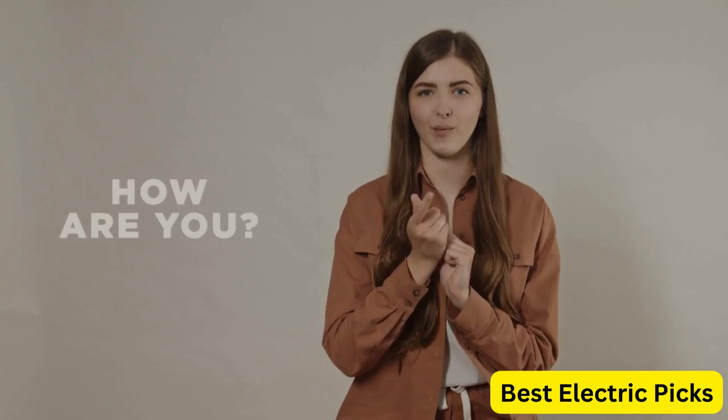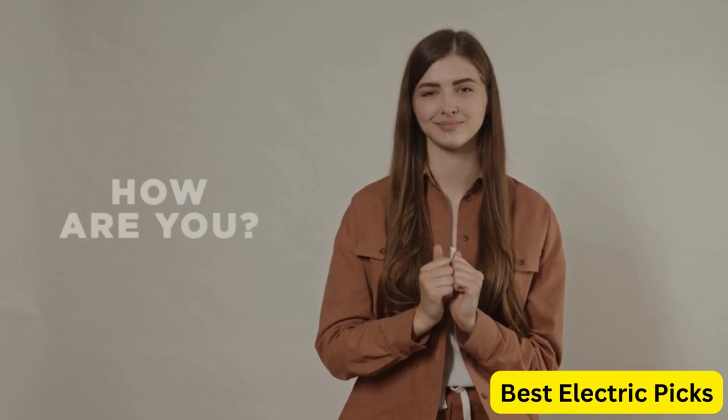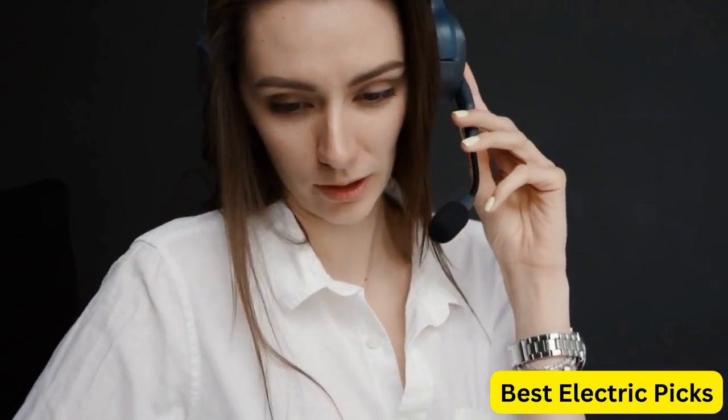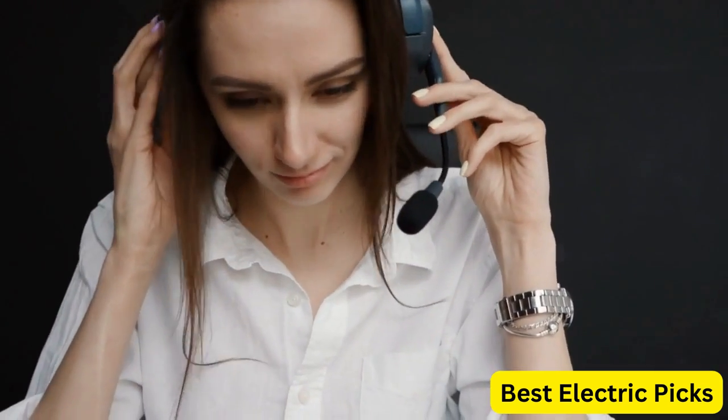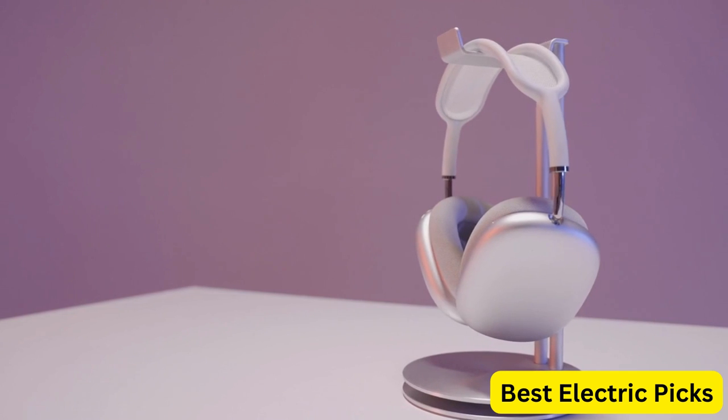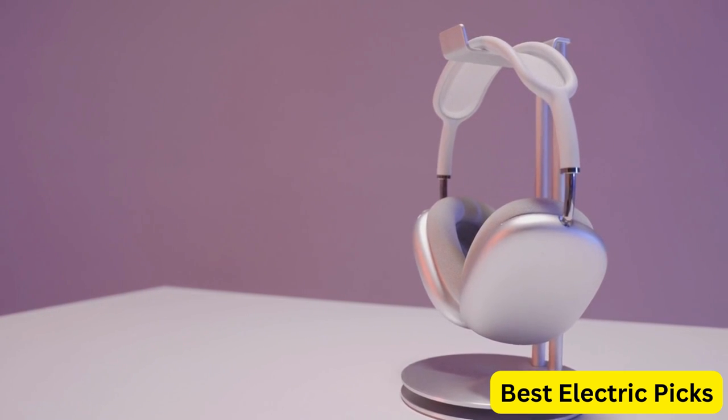Hello everyone! How are you doing today? In this video, we are going to review the top 5 best wireless gaming headsets. After 24 hours of research we make this product list, these products are perfect for all types of buyers. For more information, we put the product link in the description box, so you can check them out.